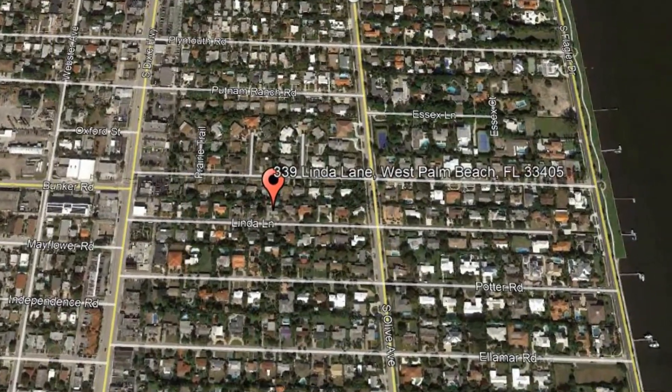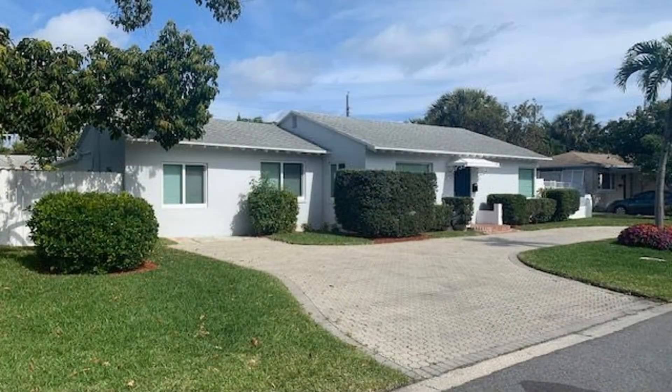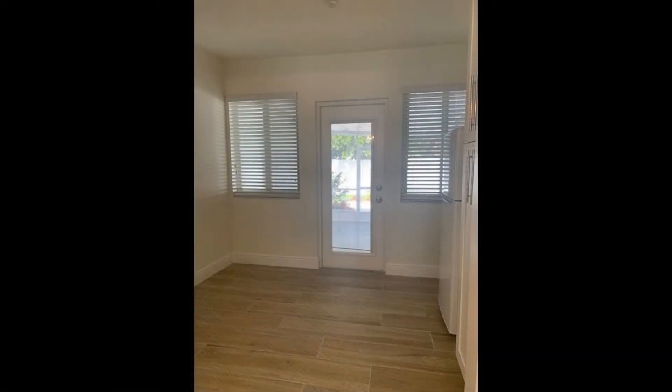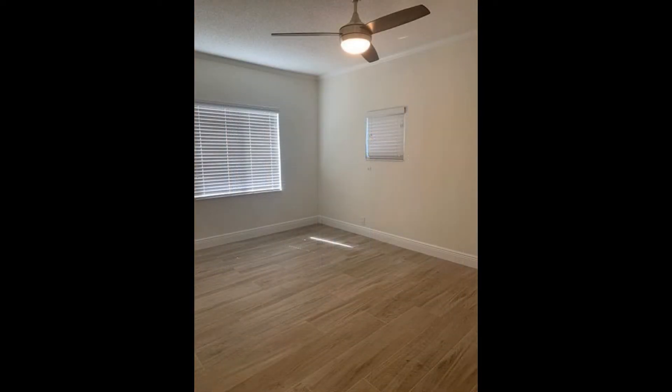339 Linda Lane, West Palm Beach, Florida. This is a wonderful three-bedroom property. It boasts beautiful floors, nice fixtures, and lots of windows that let in natural light throughout.